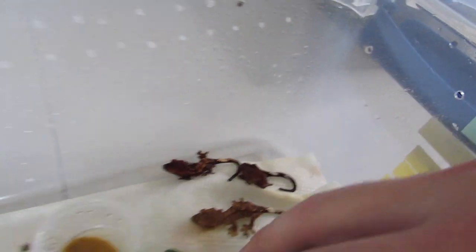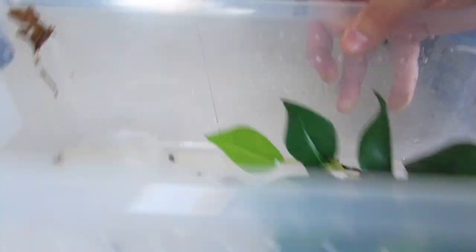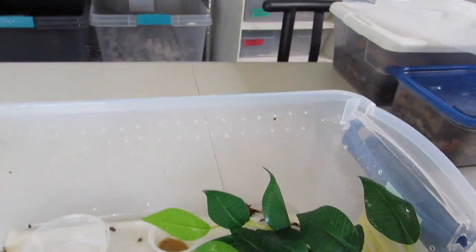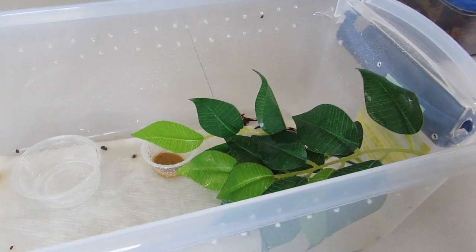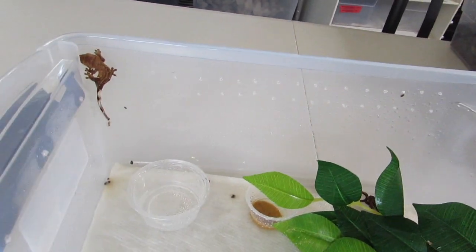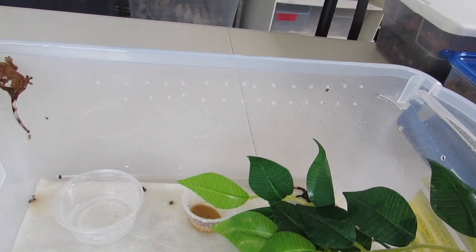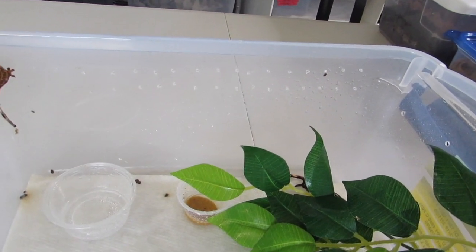They're looking absolutely awesome, super red. Who are the parents? Yeah, that kind of makes sense. Hopefully they don't lose a lot of their color. What will happen a lot of times is you'll think they look like one color, but then you leave them for a couple days, maybe they go through their first shed, and they kind of change very dramatically.